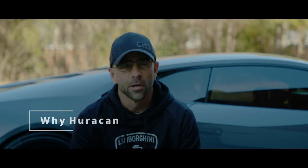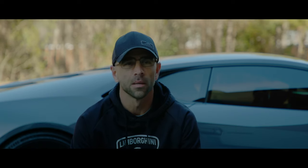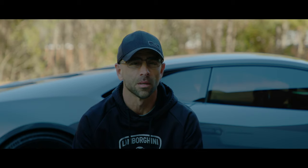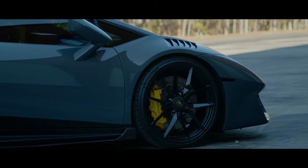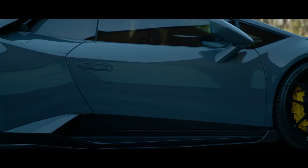Why the Lamborghini Huracan? For me, it's two reasons. One, it's the nostalgia and the brand of Lamborghini. And second, it's a childhood dream come true, something I've wanted forever.